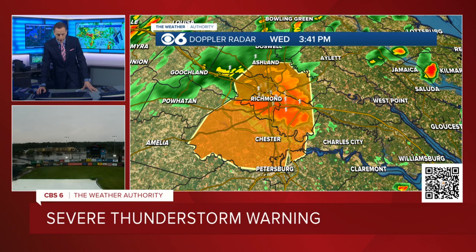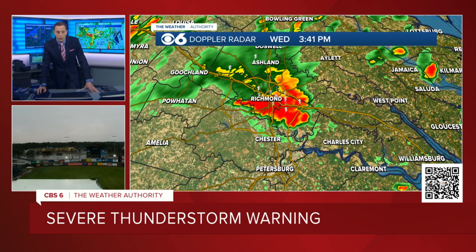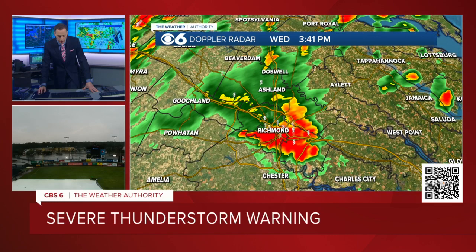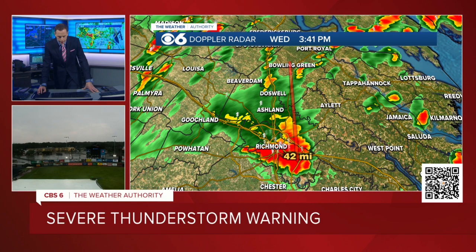It covers the entire city, all of Henrico County, all of Chesterfield County, a good chunk of Hanover County, and a very tiny sliver of King William County. This is the motion from just the last hour, showing the damaging winds going from north of Doswell down to south of the city. This is the radar from 2:42. This is the radar right now. So it has essentially gone 45 miles in one hour — that's why it's moving 45 miles an hour.